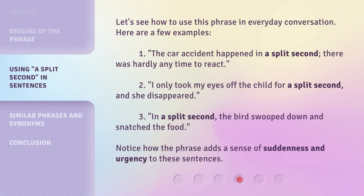Let's see how to use this phrase in everyday conversation. Here are a few examples. 1. The car accident happened in a split second — there was hardly any time to react. 2. I only took my eyes off the child for a split second, and she disappeared. 3. In a split second, the bird swooped down and snatched the food. Notice how the phrase adds a sense of suddenness and urgency to these sentences.